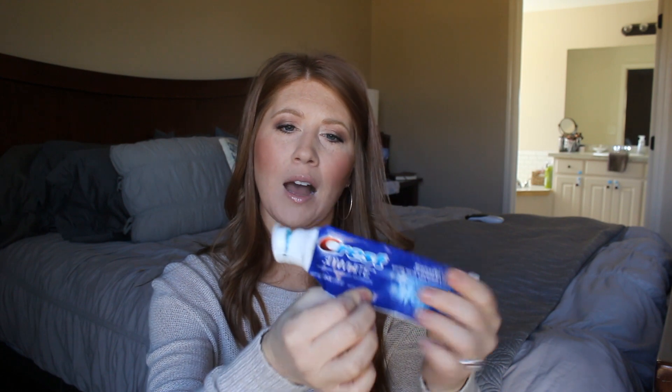Toothpaste — I like to use Crest 3D White in the Arctic Fresh. I love this toothpaste, but the lid gets nasty all the time — it drives me nuts. I clean it off constantly and finally I'm just like, whatever, it doesn't close properly.